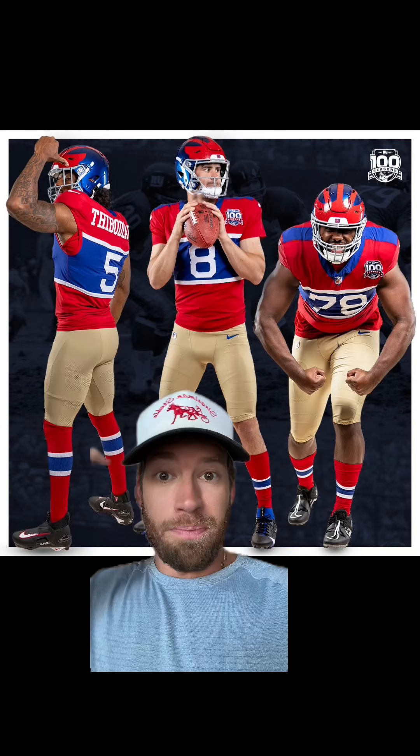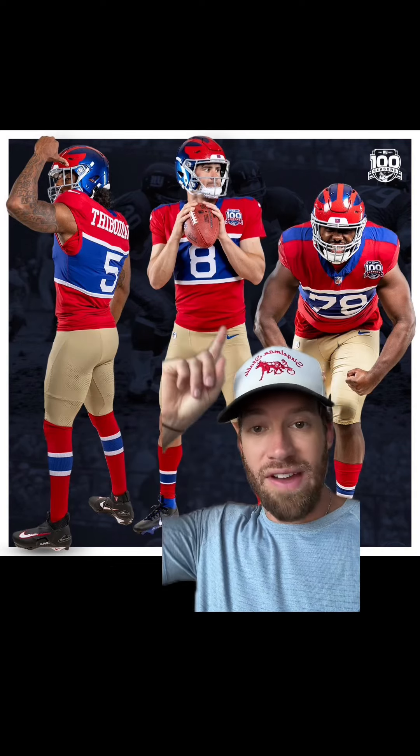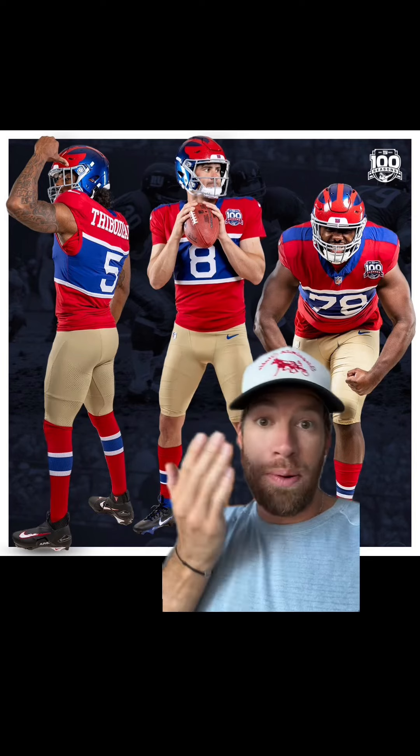Now back to the jerseys. These are polarizing — people aren't a fan. I'm not sure about the khaki pants, this like retro sweater vest. They're saying it looks like the Montreal Canadiens. Yeah, it's polarizing.